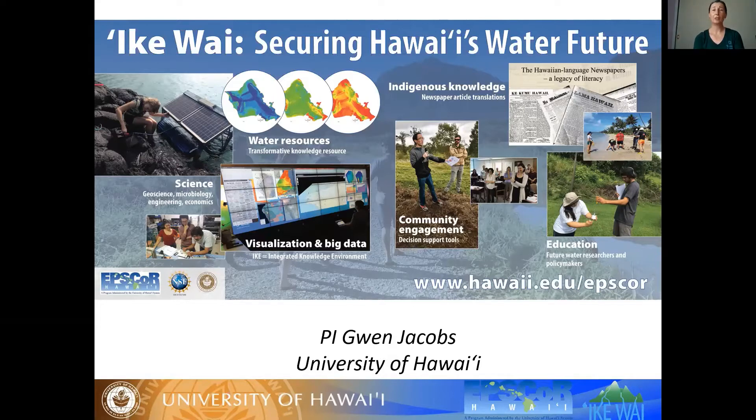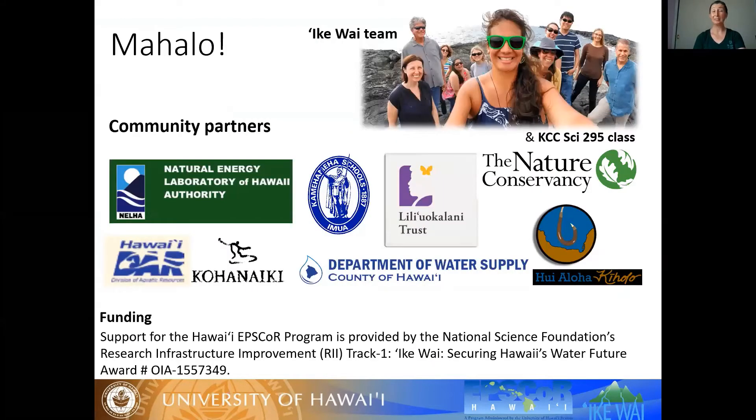The project also addresses answering questions about our water resources involving the community, looking at cultural perspectives on how to better manage water resources, and educating the future water workforce to improve how we manage our water resources. A big mahalo to our community partners — many of you are here — thank you so much for all the access you provided and all the support.